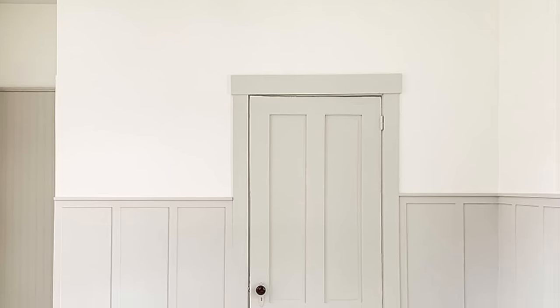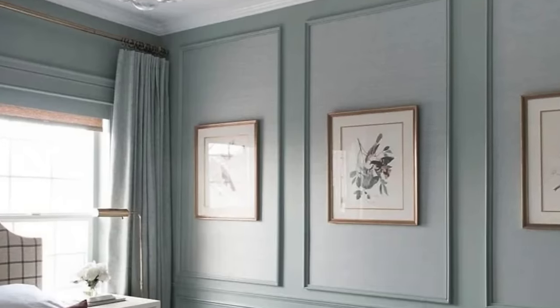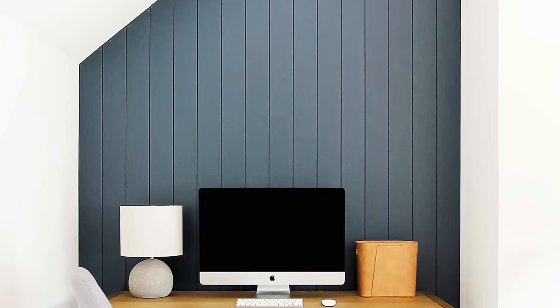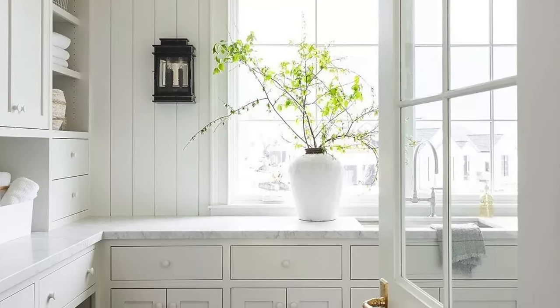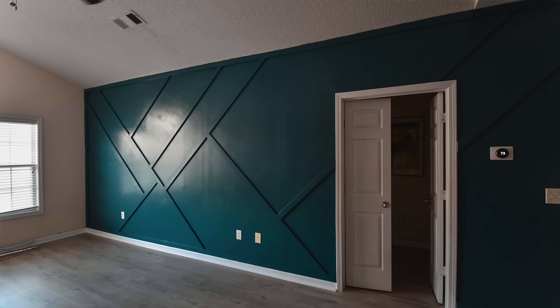Number three: add molding, paneling, or wall treatments. This is a fabulous way to upscale your home, but be careful — you don't want to overdo it or choose a wall treatment that is too trendy. Board and batten and wainscoting are timeless options. I also believe shiplap will be around a bit longer, but I would recommend choosing a more modern version like painting it a moody color or going vertical. I would not recommend geo wood paneling as this is very trendy and could quickly date your home rather than make it look expensive.